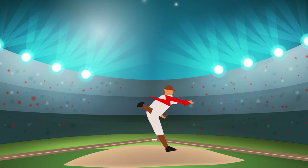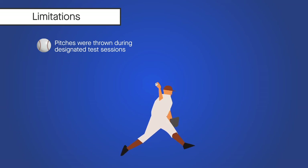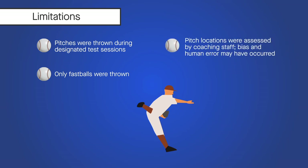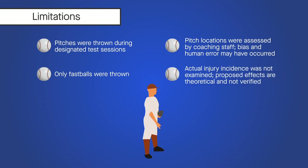Importantly, the pitches for this study were thrown during designated test sessions, not real games, with only fastballs thrown. In addition, the pitch locations were assessed by coaching staff, so bias and human error may have occurred. Finally, actual injury incidents were not examined, so the proposed effects on injury risk are only theoretical and couldn't be verified.